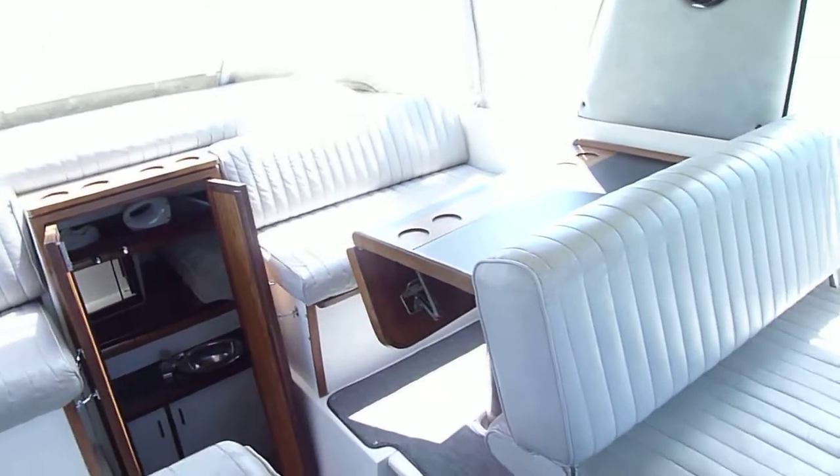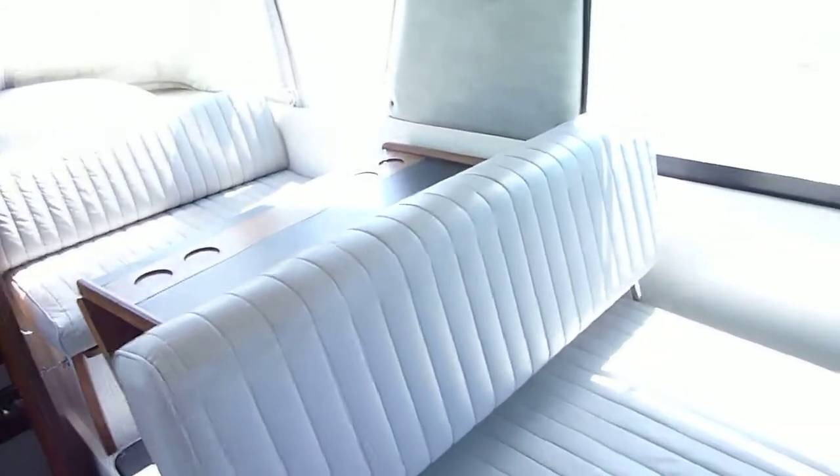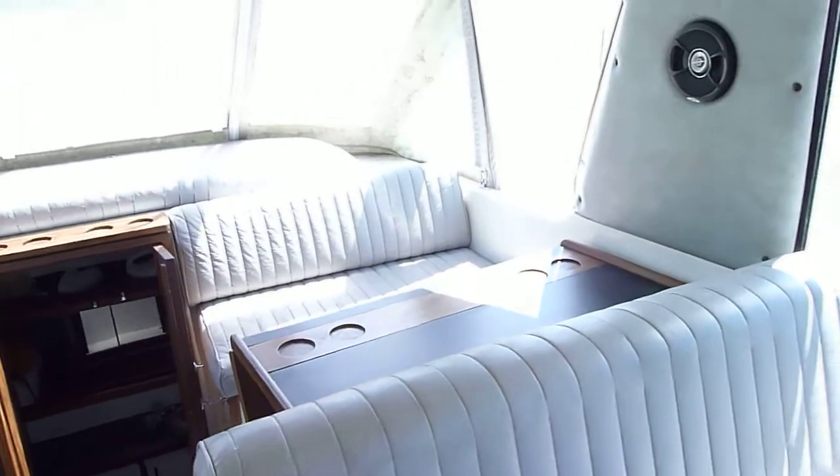Hi, Zach Pater, General Manager here at Bill's Bay. Just want to give you a quick video walkthrough of this 28 Carver Riviera.